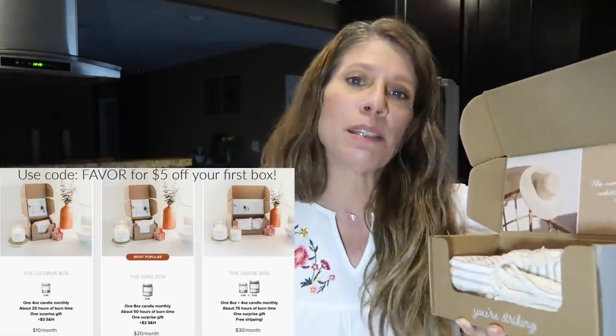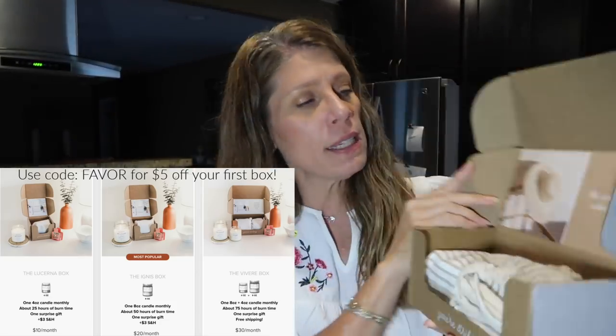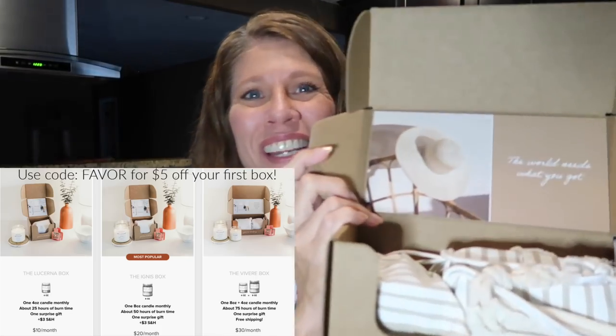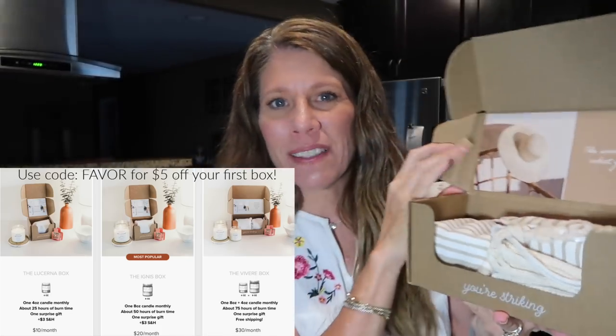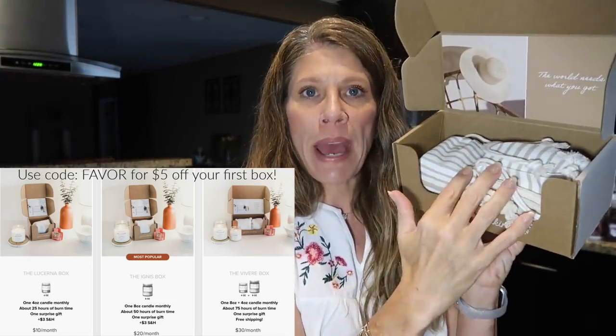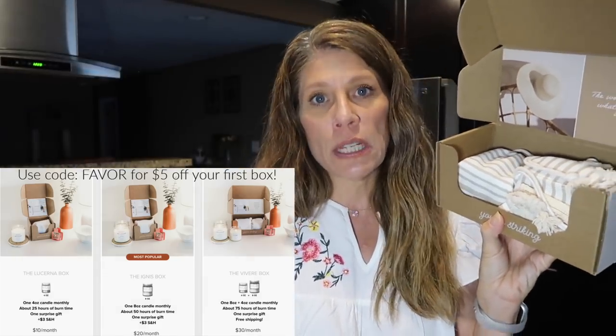The VelaBox also includes a little surprise in the box each month — last month was a chapstick, which I really liked. There's always a beautiful little phrase on the top; this one says 'The world needs what you got.' The candles come in little bags inside the box with an outer carton for shipping, and you can recycle everything. This is their new brown packaging from the last couple of months.